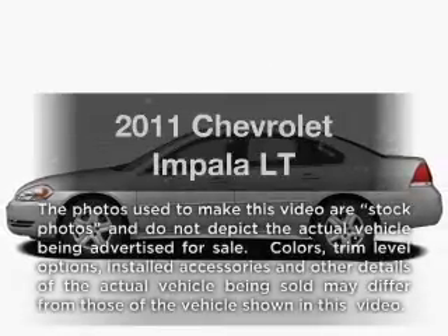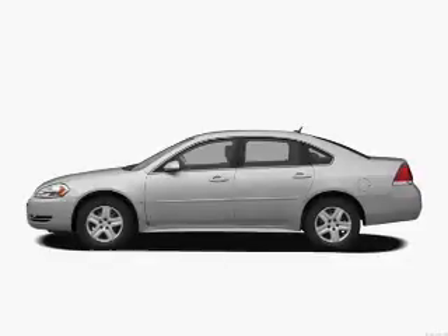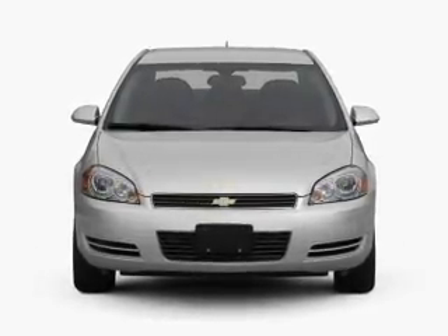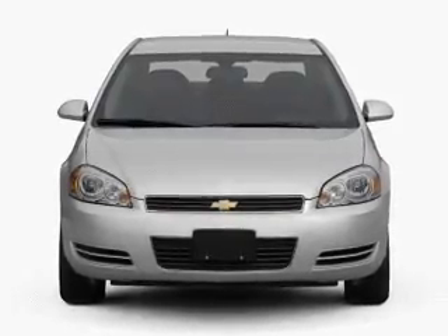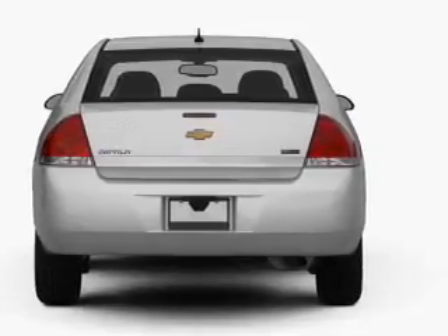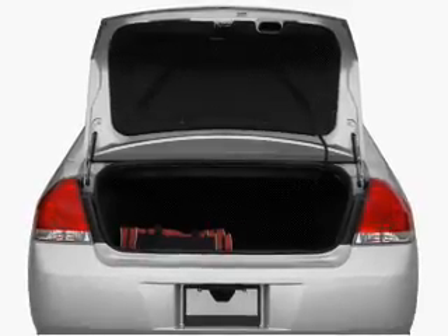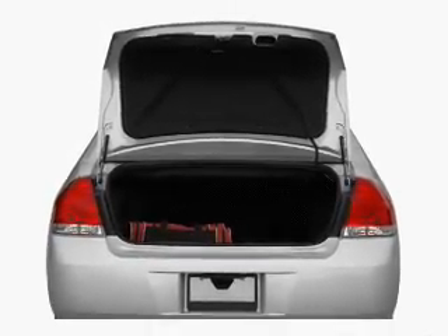Imagine yourself in this 2011 Chevrolet Impala. If you're looking for an automobile with great attributes, look no further. With a reliable six-cylinder engine connected to a smooth shifting automatic transmission, OwnerCare puts no worries on a whole new level — featuring the new exclusive two-year 30,000-mile standard CPO maintenance plan, a 12-month 12,000-mile bumper-to-bumper warranty, and a five-year 100,000-mile powertrain limited warranty on this certified pre-owned vehicle.